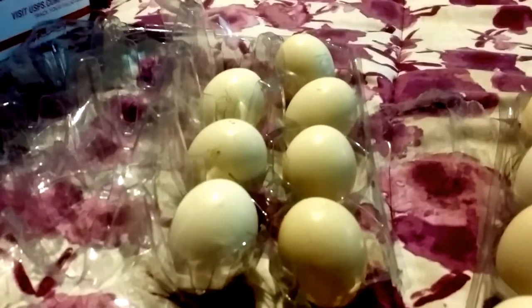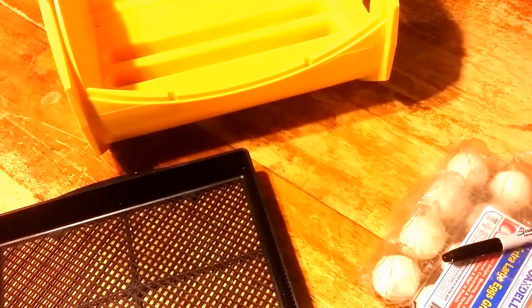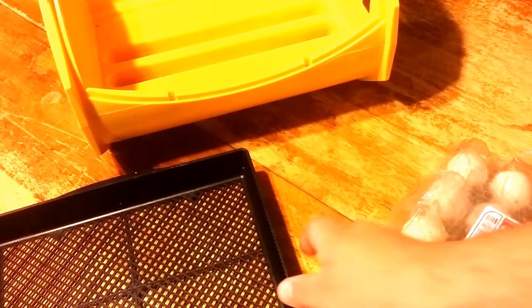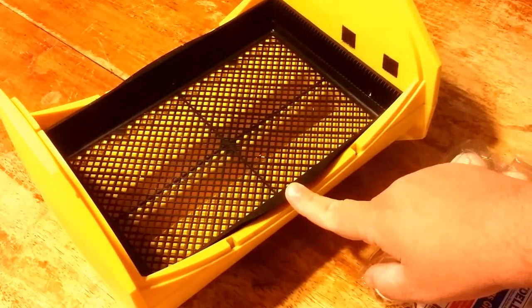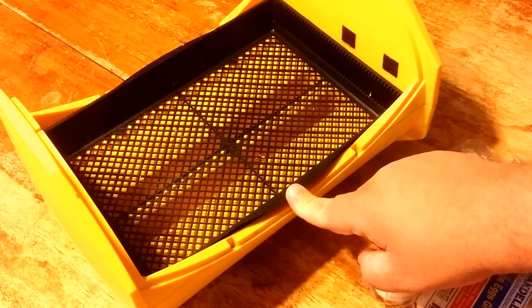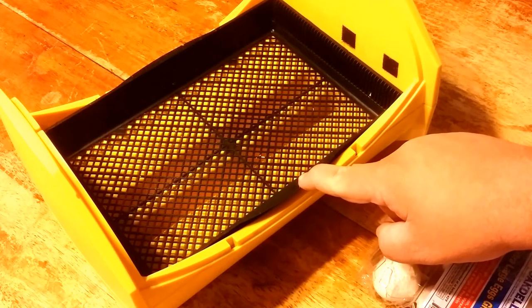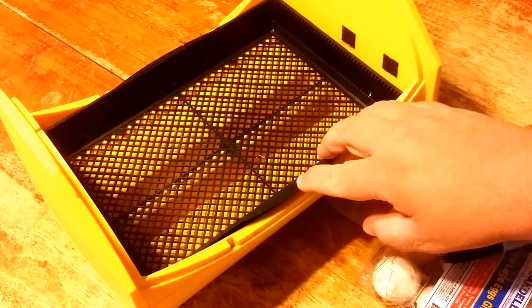I'm going to clean out my incubator and I'm going to get these eggs set. Now let's load this up. Here is the tray that goes inside the bottom part of this Brinsy — or Brincia? I've always said Brincia, but I watched recently a video from the company and they say Brinsy. So I guess I'm going to have to change the way I say it — Brinsy.